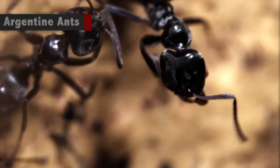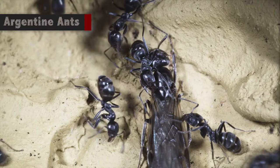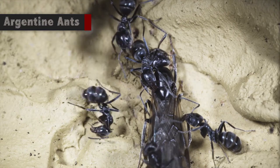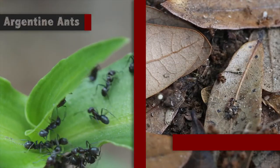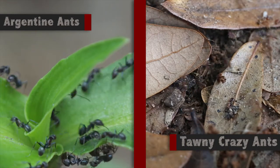The Argentine ant is probably the ant most misidentified as a crazy ant. They occur in the same habitats as crazy ants. The Argentine ant is more of a gray color, while the tawny crazy ant is more of a brownish color.